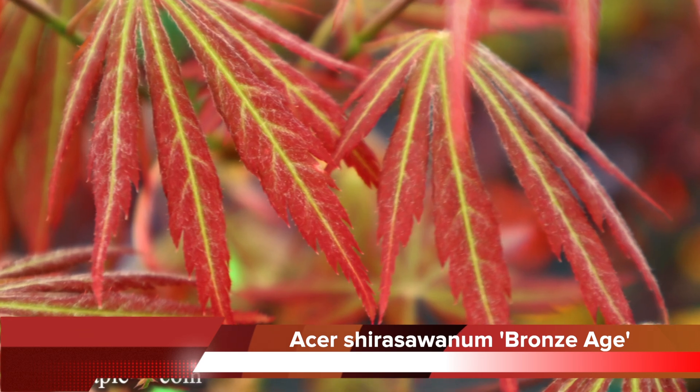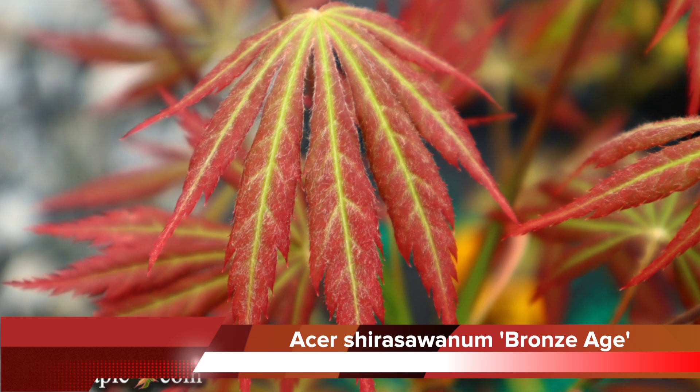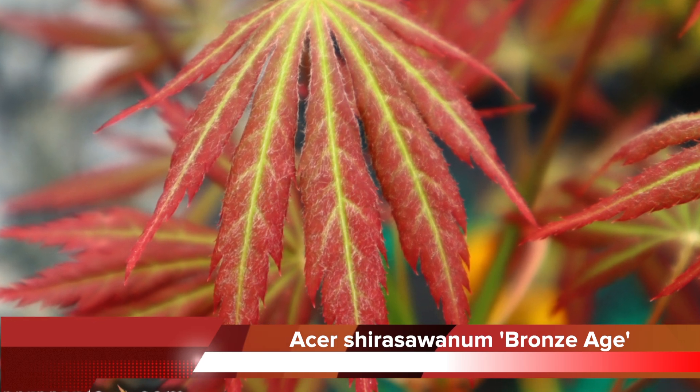This is Acer Shirasawanum Bronze Age. I really think this thing demands more attention than what it gets. This tree goes through so many different changes. Your spring color — I've seen so many different varieties of colors come out on that. This year when I was capturing it, it was coming out this very pink-red color and then kind of transitioning into an orangish red. There are just so many different colors in that spring color.